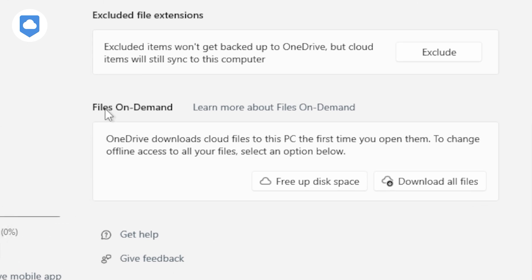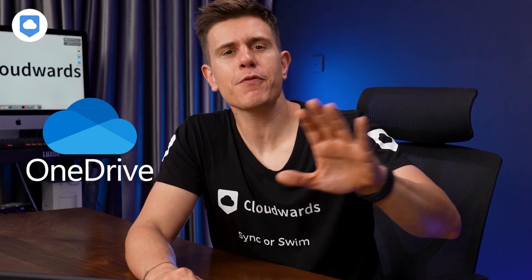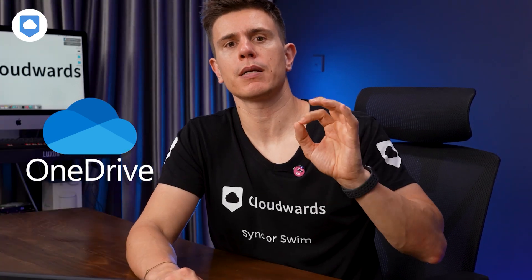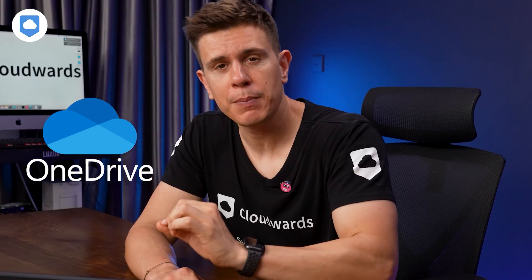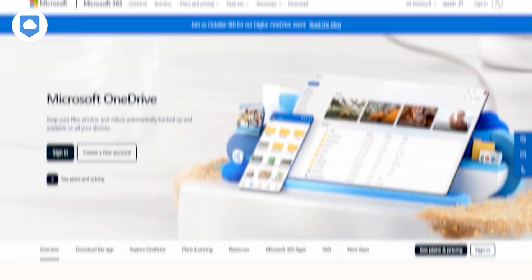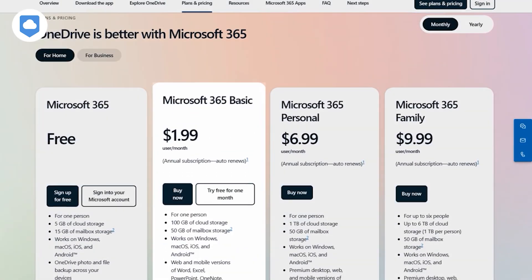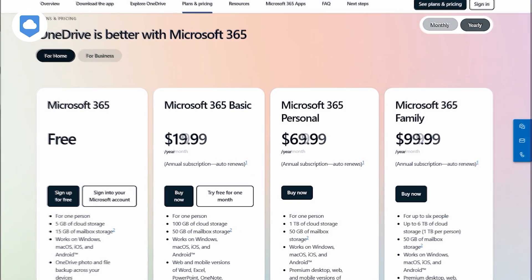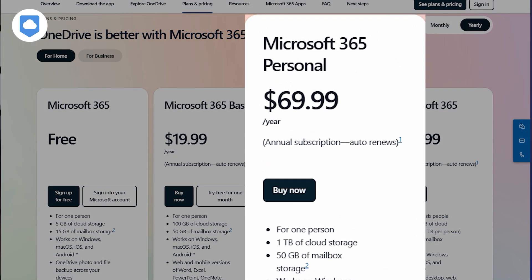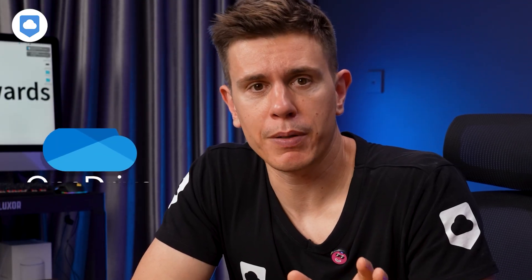Another cool feature is Files on Demand, which comes with the desktop app. With this feature, you can see everything in your account, but a file only takes up space on your hard drive when you actually need to use it — great for keeping free space on your computer. OneDrive comes as part of a Microsoft 365 subscription, with pricing starting at $1.99 per month for 100GB of storage. If you need more space, you can choose up to 1TB for only $69.99 per year. It's a pretty good bargain for all that OneDrive has to offer.